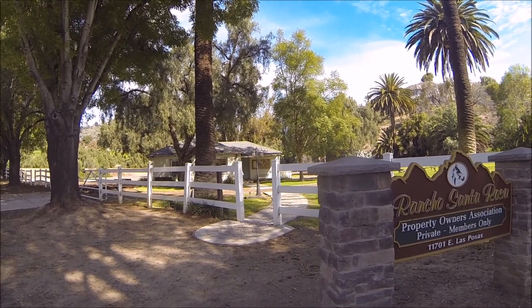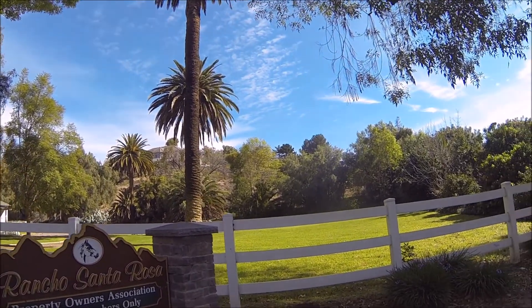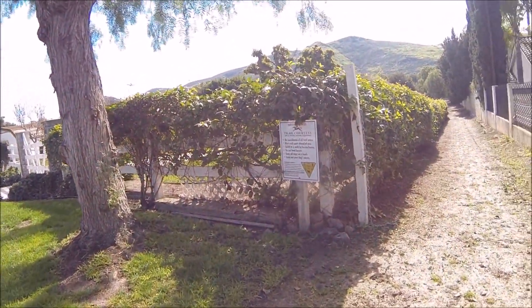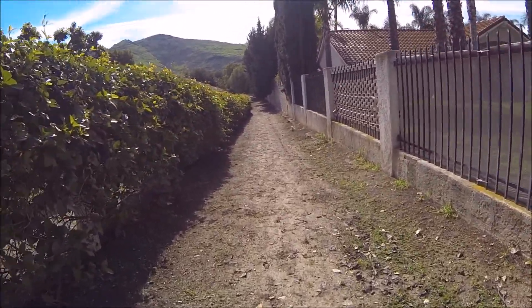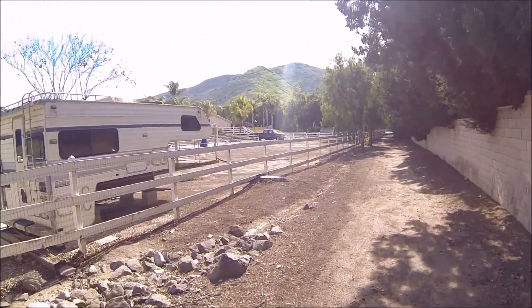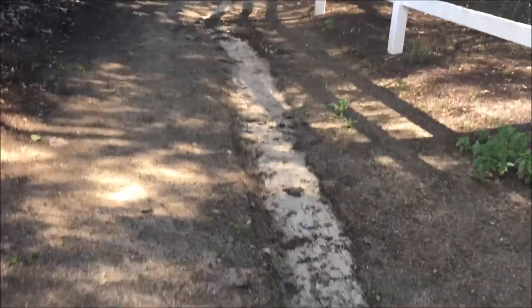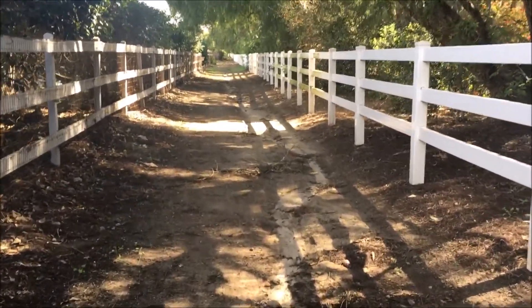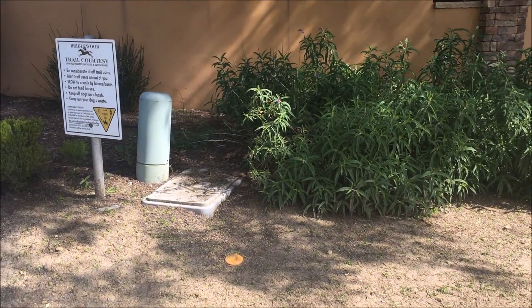Just came out of the trails of Rancho Santa Rosa, and now I'm going to join up with the Bridalwood Trail a little further down. Rejoining the Bridalwood Trail off Padara. Let's see how this trail survived. This portion of the trail is looking pretty good. There's a little bit of a washout and some sand. Picking up the Bridalwood Trail again — this is now off Vista Arroyo.